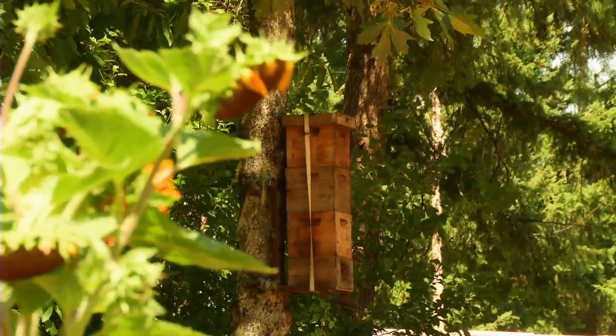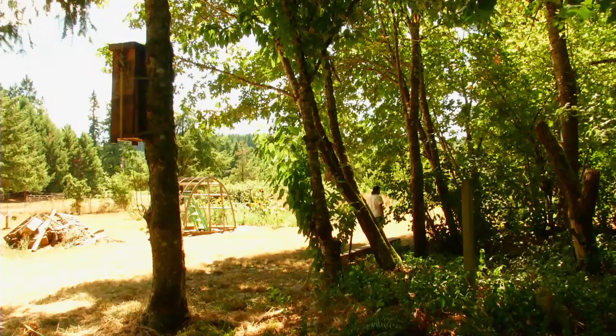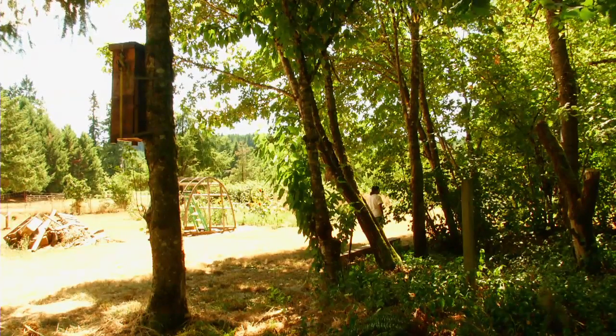Somehow we have to generate enough income to support the research, and that's where I'm at right now. I have maybe 15 tree hives, and they're three quarters of an inch, and maybe the debris box needs to be deeper. There are all these questions that I can't answer yet.